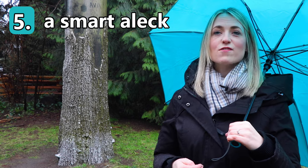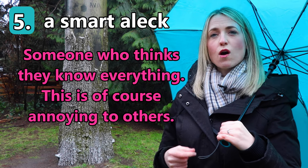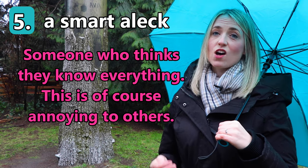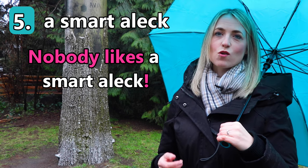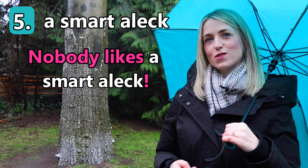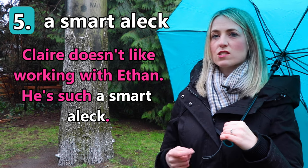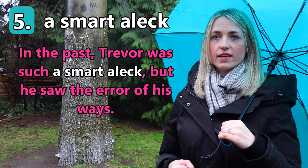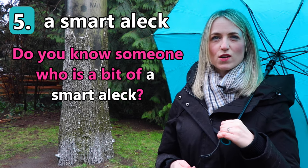Our fifth and final everyday English idiom today is 'a smart aleck.' If you are a smart aleck, you think you know everything, and this is of course annoying to others. Nobody likes a smart aleck! This is a phrase that a parent or a teacher might use with a child who thinks they know everything — I've certainly used it with my son. For example: 'Claire doesn't like working with Ethan — he's such a smart aleck.' 'In the past Trevor was such a smart aleck, but he saw the error of his ways.' Do you know someone who is a bit of a smart aleck?